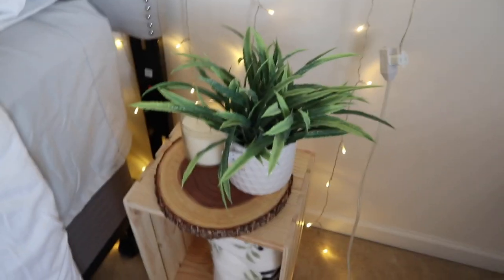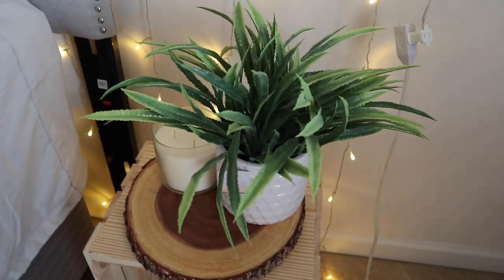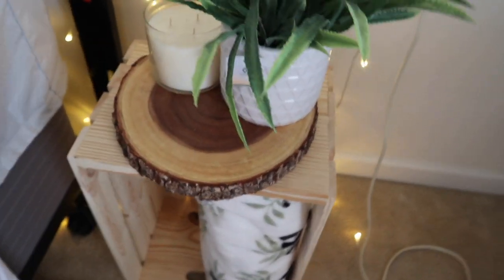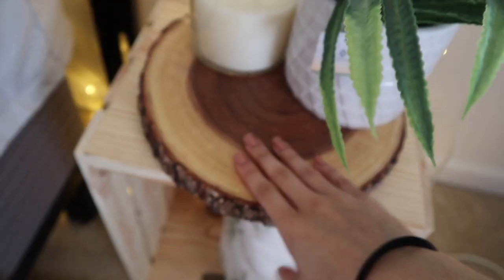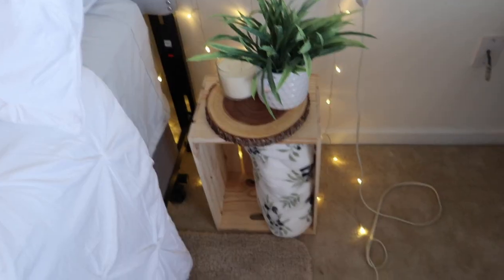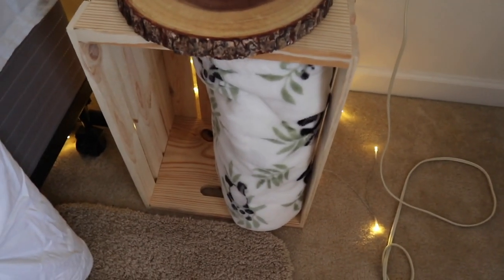Over here is my DIY nightstand. I just got a crate really cheap from Walmart, and then I found this really cute log slice from TJ Maxx and set it up there — cute little plant, candle, and set my phone there. And then I just decided to stick my blanket inside the crate.